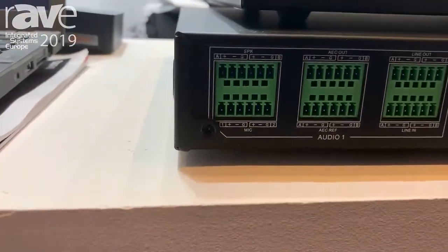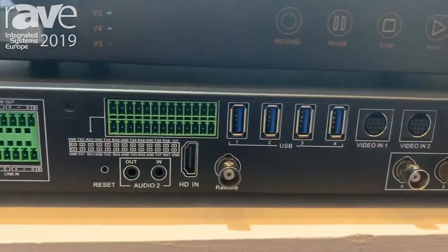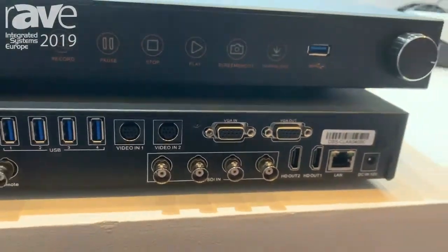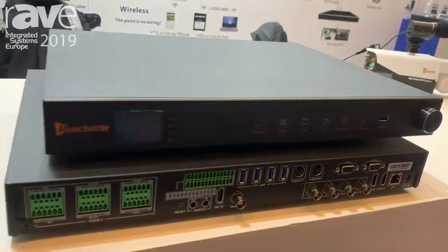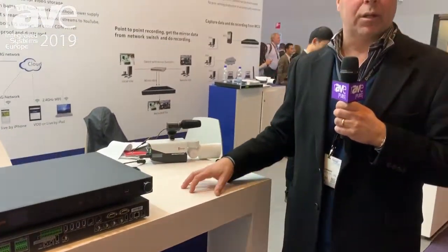The B9 Plus is the latest introduction. It's a heavy duty lecture capture recording streaming platform that also incorporates auto tracking and a very unique auto switching — all in one box.